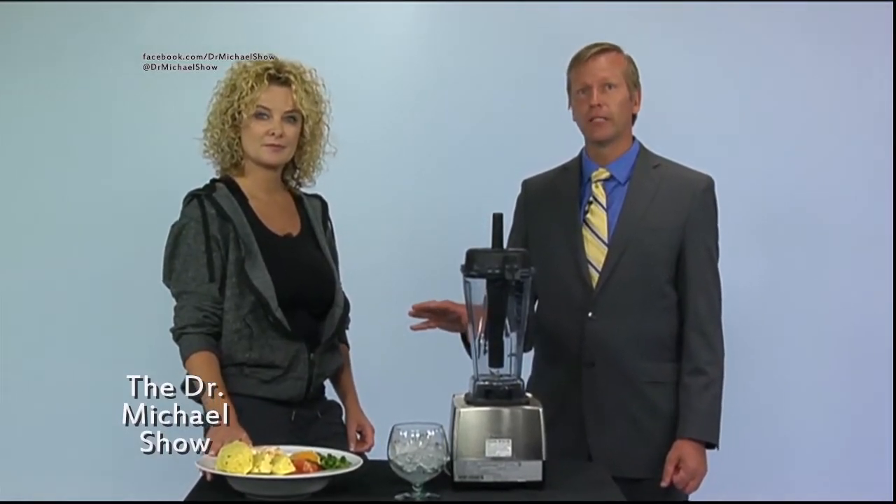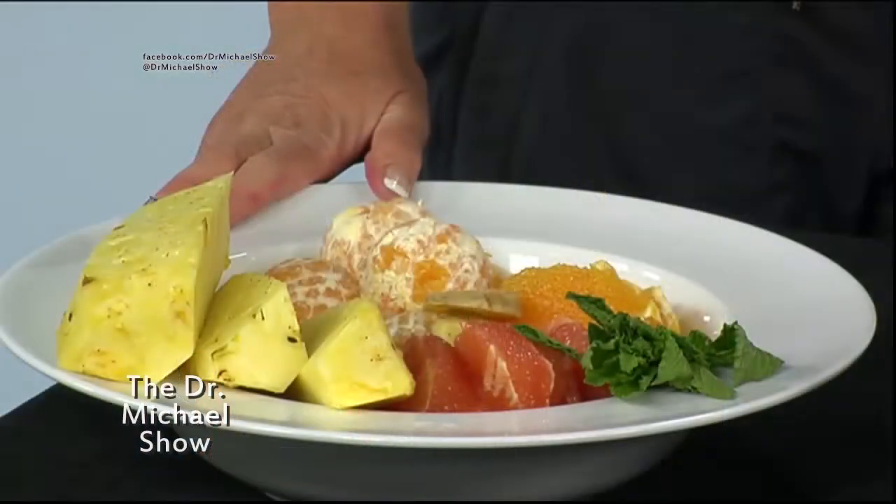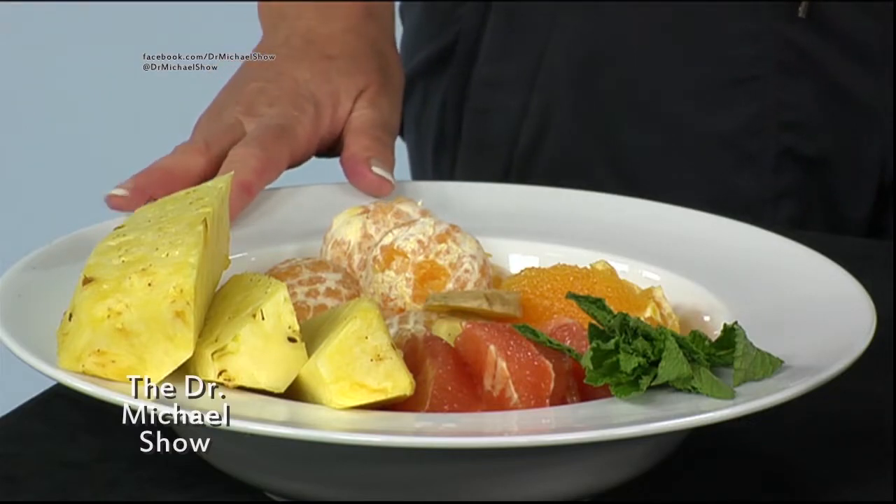I already talked to you about the importance of vitamin C — what it does to rejuvenate your whole body, boost your immune system, and also make you look younger and healthier and give you energy.